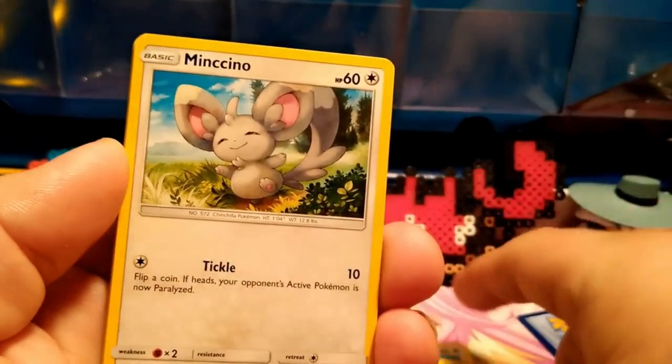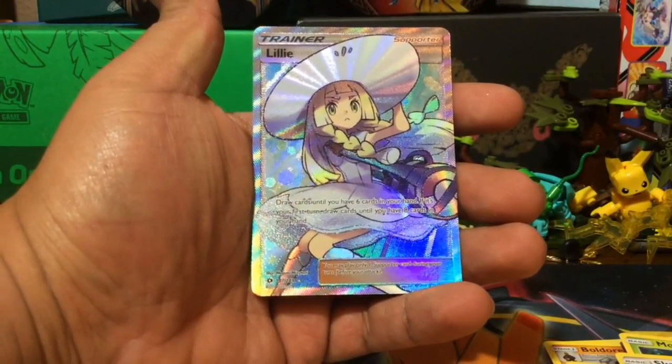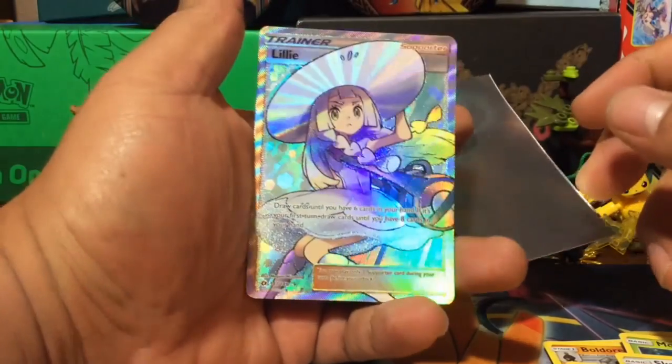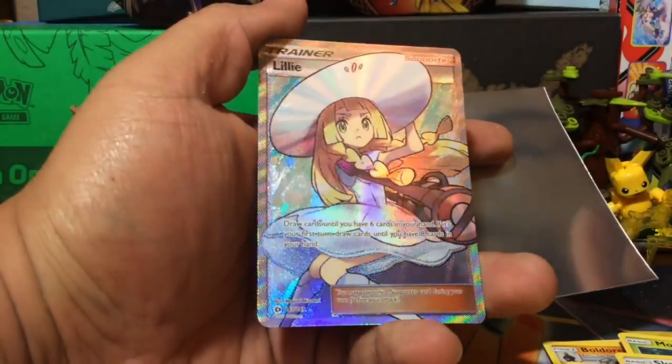At number seven we have Pokemon Treasures pin collection full art. They do pull a full art, and the reaction is just genuine — to put it lightly, it's a great reaction to see. Dude, this is like a rainbow rare, bro — look at that! It's like rainbow rare Lillie, dude. Look how cool that is — if you turn it like this, it goes blue. Oh man!